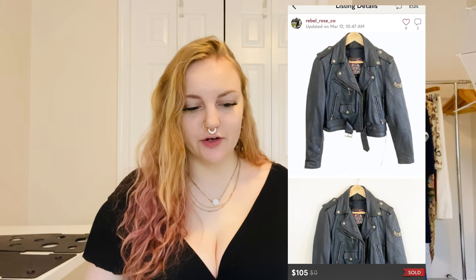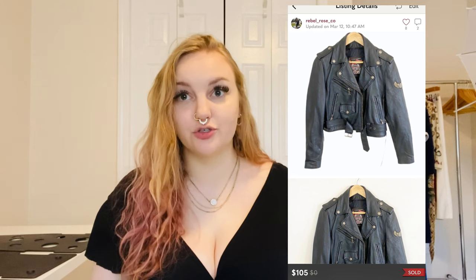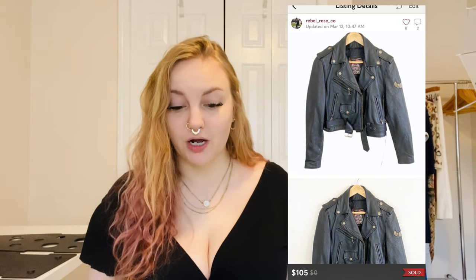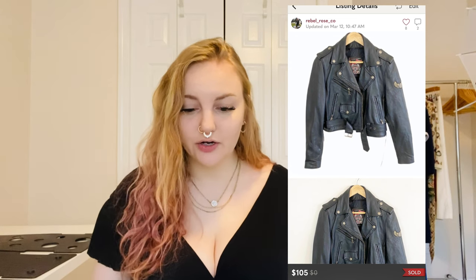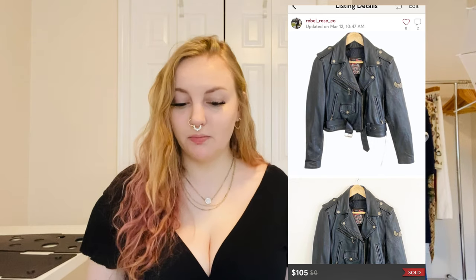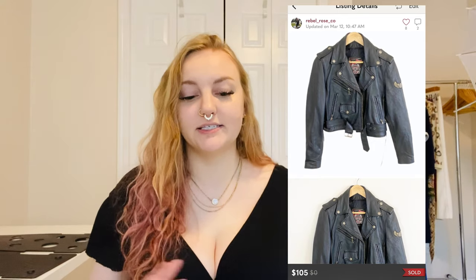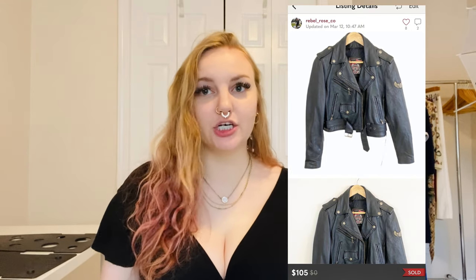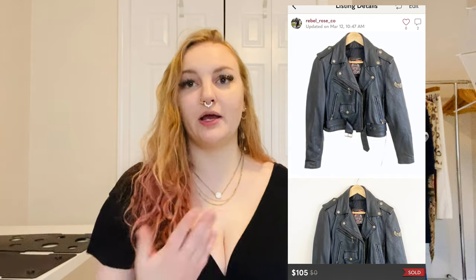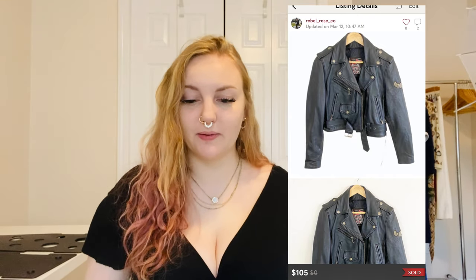I sold a 100% leather Flying Bikes motorcycle jacket — super heavy, super thick, high quality with some patches. I didn't know much about the brand but I sold it for $105 in a bundle. When you count the other items that sold cheaply, the value attributable to this jacket was around $90, but still super excited about that.